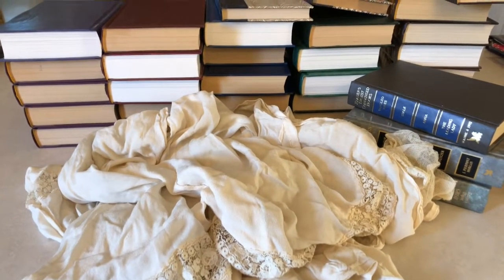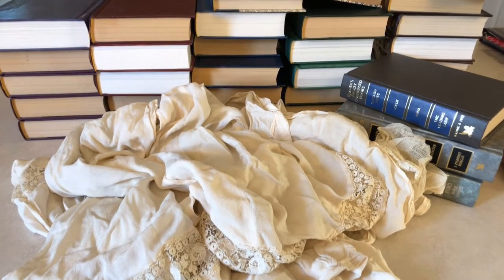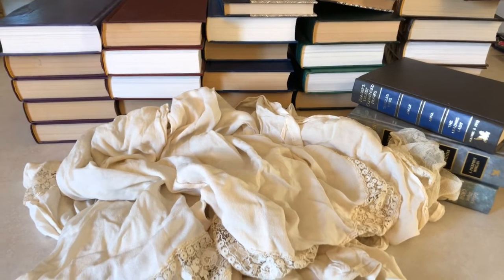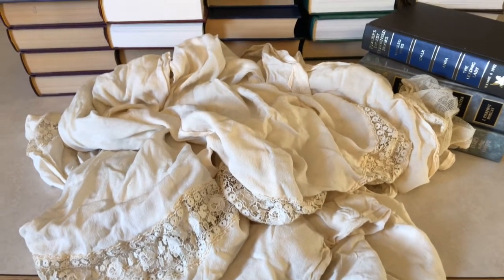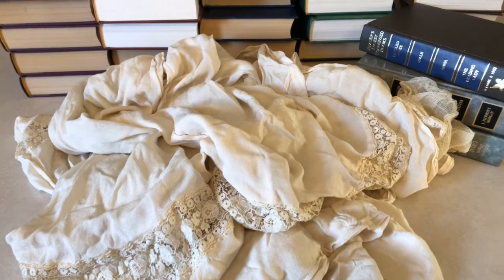Hello, my crafty friends. It's Pamela. I just wanted to show you my haul today, and I didn't even have to go anywhere to get it. My brother brought this to me today — 32 Reader's Digest books and this very old vintage dress with lace on it and netting.